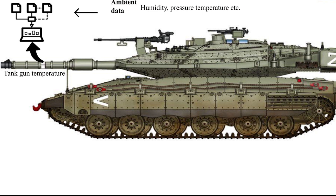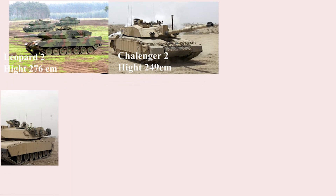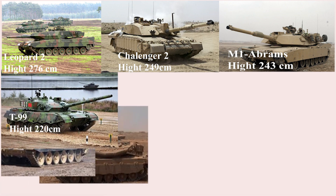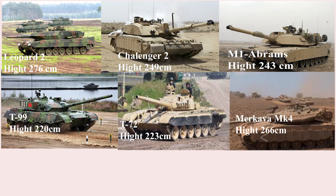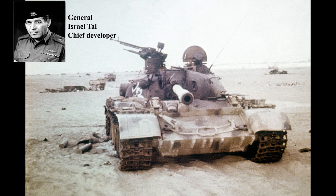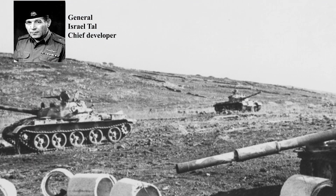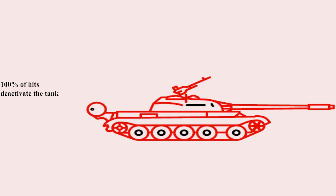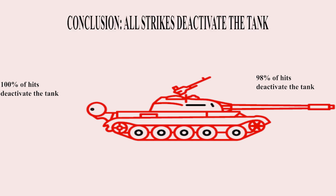Regarding the tank's height and barrel downward angle — surprisingly, even though the Merkava has a front engine configuration, it is not much higher than any other modern tank. This is most probably because of the engine position and the front armor angle. As for survivability, in one of the many researches carried out by the Merkava development team, more than 500 destroyed tanks were investigated. The conclusion was that regardless of where the engine is, tank hits have the same chance of deactivating the tank.